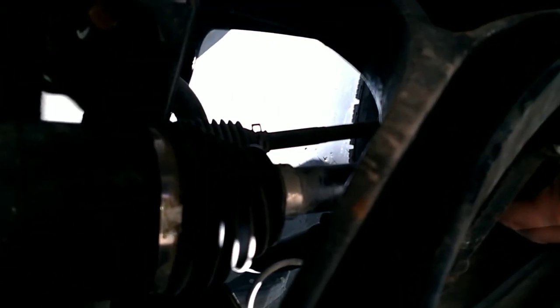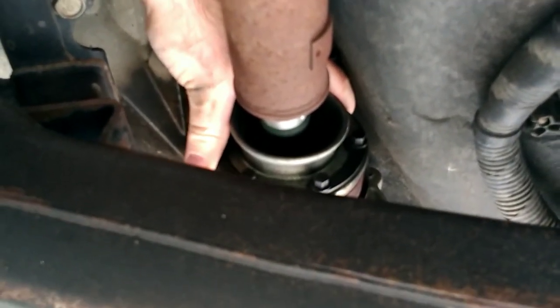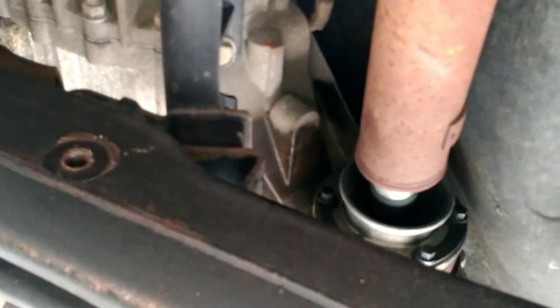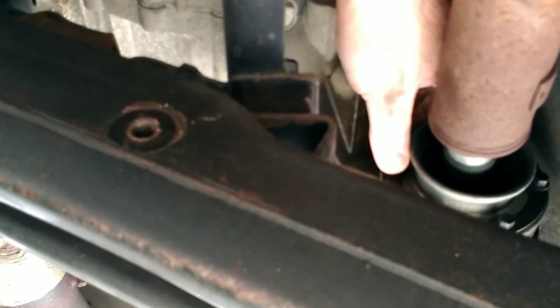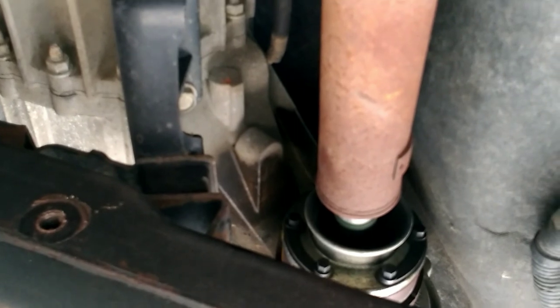I'll admit I'm not very good at testing CVs. I'm in neutral and I don't feel anything unusual, but I've had these break right in half and was never able to determine they were bad until that point. You can see the outside is turning without the inside turning - not so easy to test that way. I think it might be the front drive shaft that's the problem.